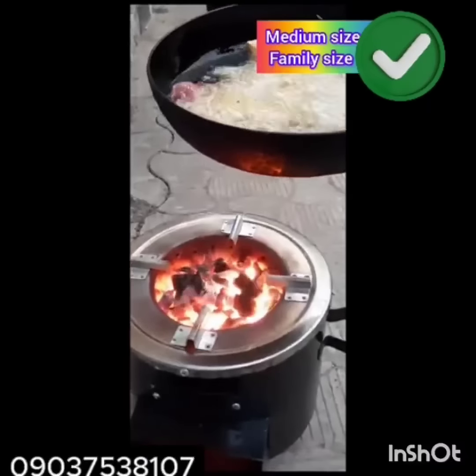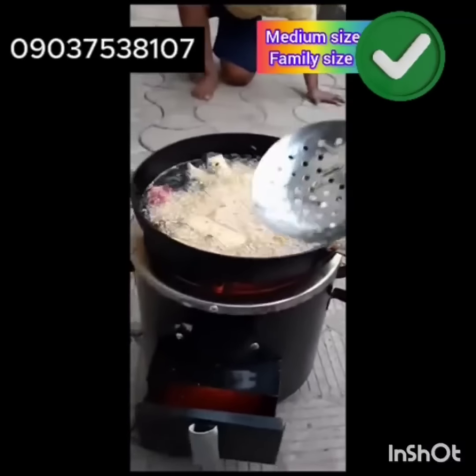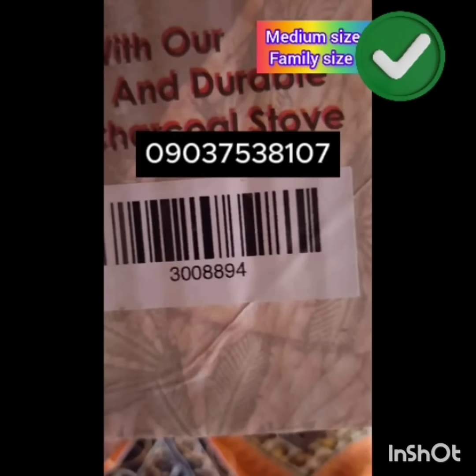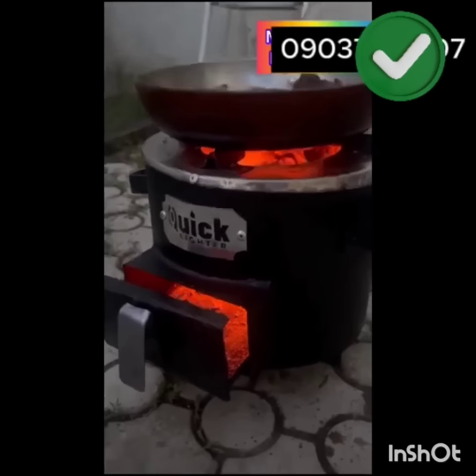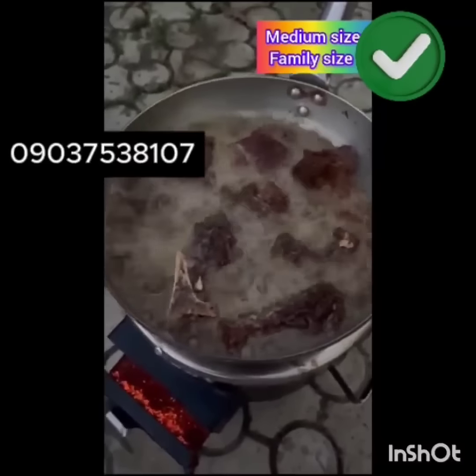You also have an official 1-year warranty. On the stove carton and inside the stove, you will see a serial number and also a warranty card to activate your 1-year warranty. If anything happened to the stove within a space of 1 year, you can return it to us and get a replacement for free.